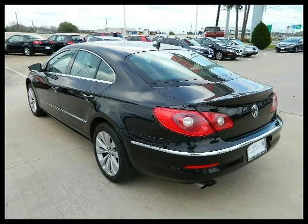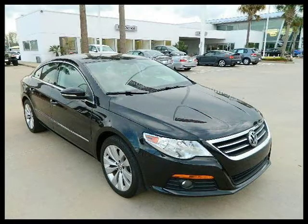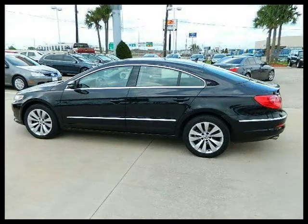For more information on this great 4-door car please click the link below. Thank you.